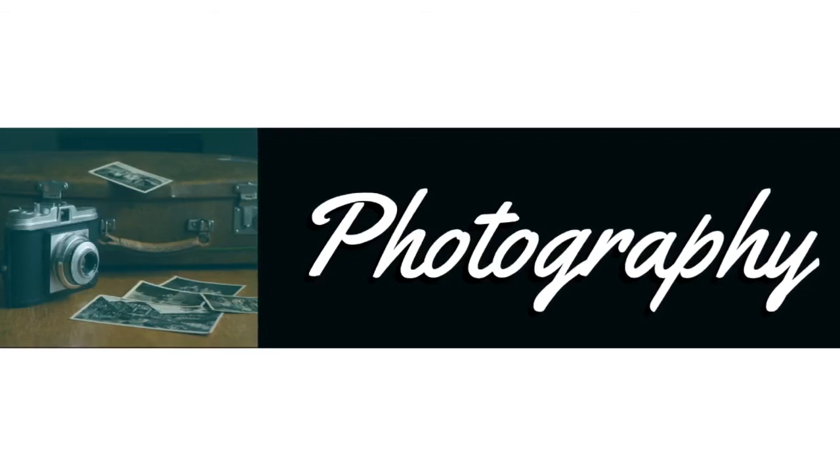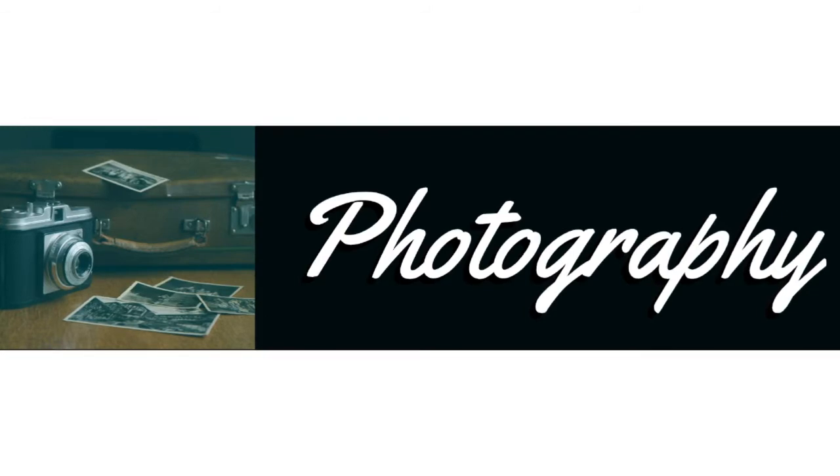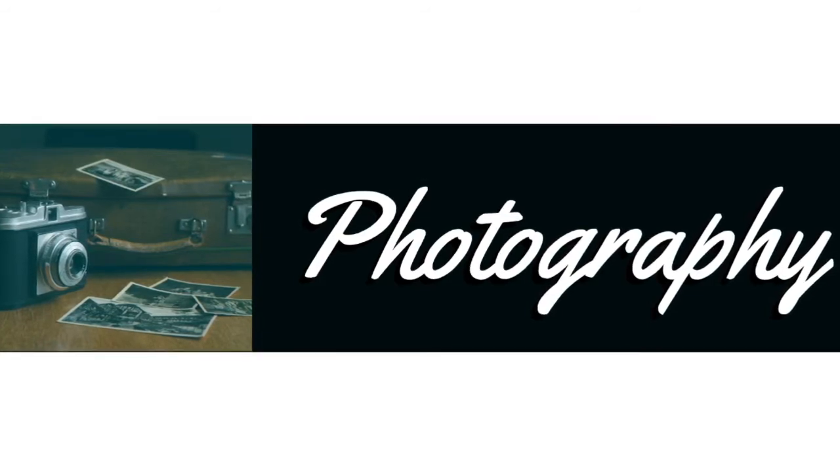Hello, and welcome to photography. This class is a basic photography course with digital editing projects that help students take and edit excellent photos, prepare them for photography for life, as well as earning graduation credits in fine arts or CTE in Washington State.